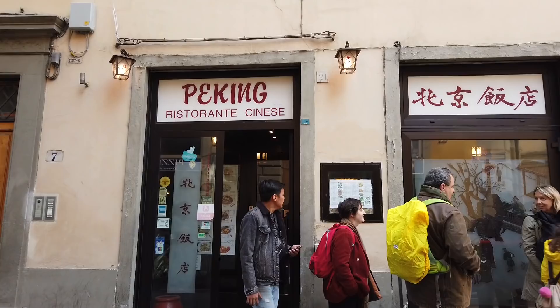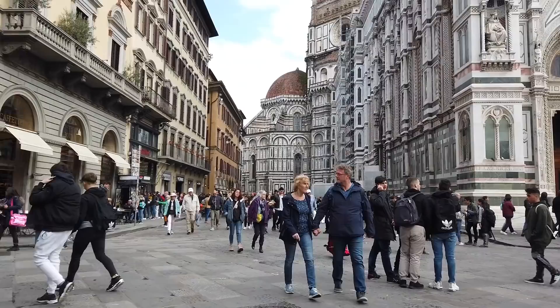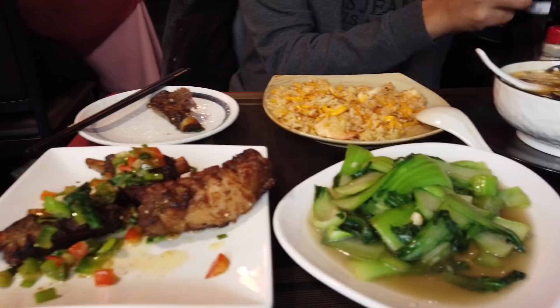This is my fifth or sixth day in Italy and my body is really just grateful. This is the cathedral — we wanted to go inside but the line is so long.